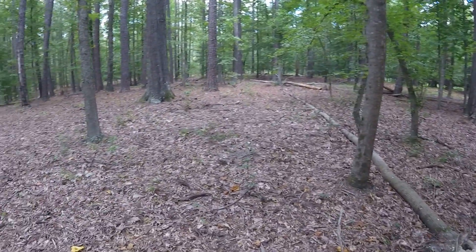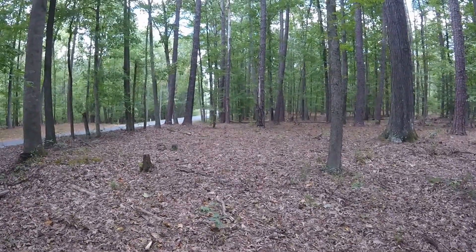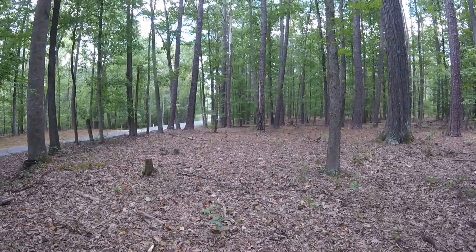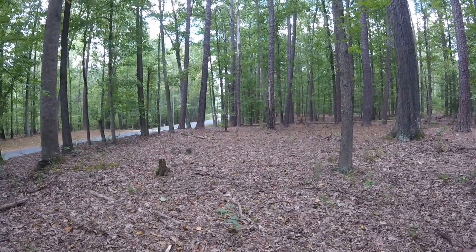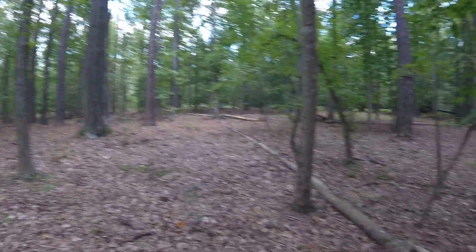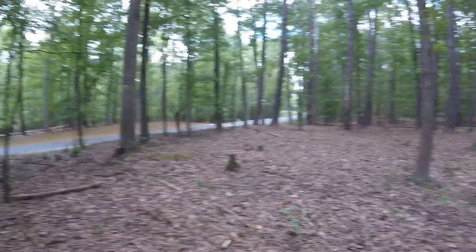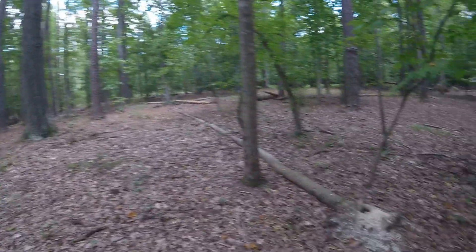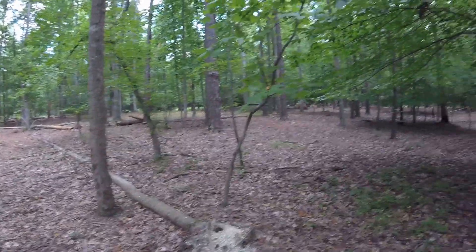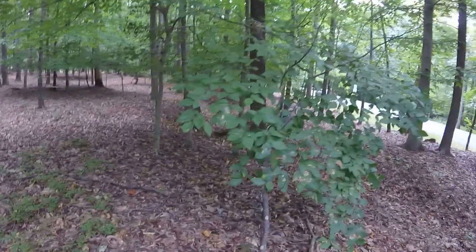I'll give you a little orientation: back over this direction is Route 36, and basically Hopewell is off in that direction, Petersburg is off over here, the visitor center is back over that way. It's pretty much one of the first areas you encounter when you come into the actual national battlefield.